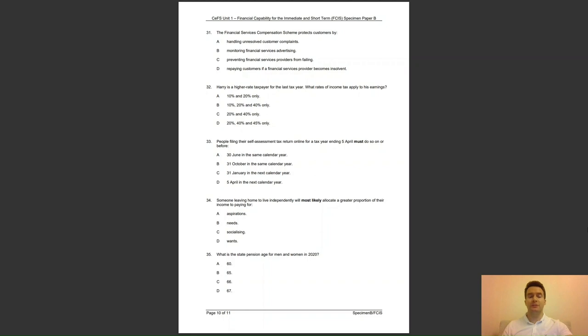Question 34: someone leaving home to live independently will most likely allocate a greater proportion of their income to paying for — A, aspirations; B, needs; C, socialising; or D, wants? The answer to question 34 is B — more of their money will be spent on household bills, for example.